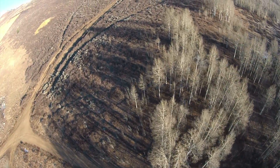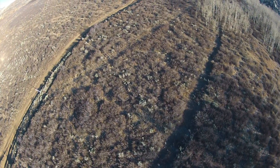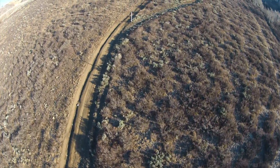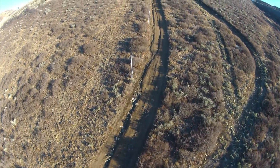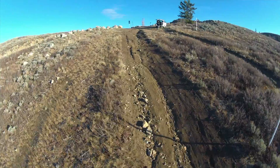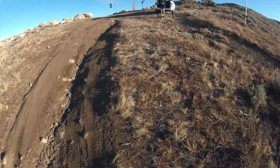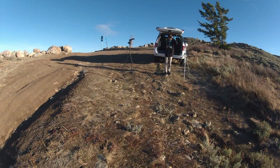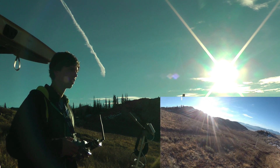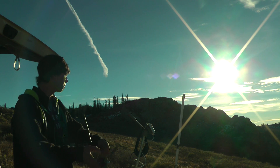Wow, that is a noisy quadcopter — I can hear it all the way down there. I need to land before my battery dies. It sounds noisier than usual — that's weird. And that's how we do it.